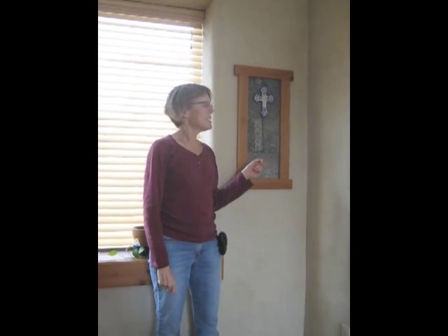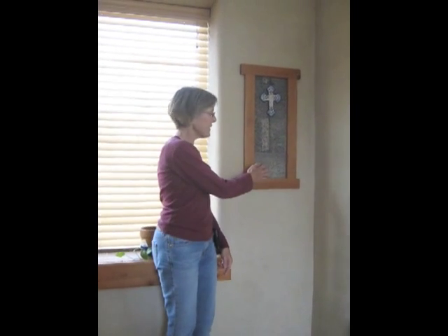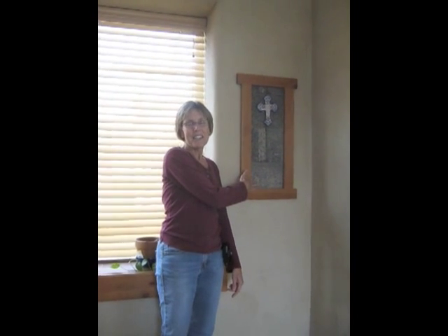My name is Bonnie Stump. We built this house in Georgetown, Texas about two years ago using FAS wall. You can see the FAS wall on the dining room wall here.